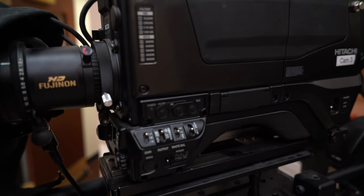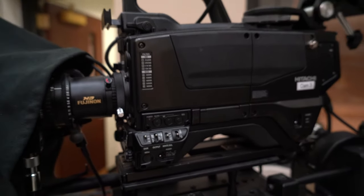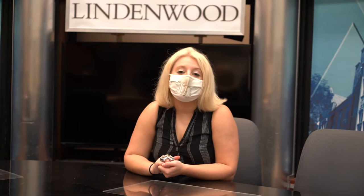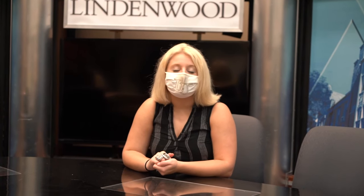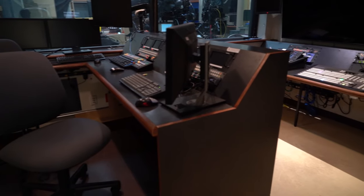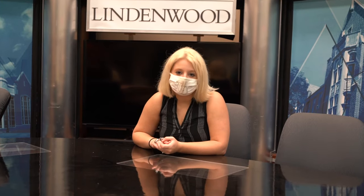Some of you may not know this, but Lindenwood has its own TV and radio station. Our radio station is called 89.1 The Wood and our TV station is simply LUTV. You can tune in on the radio or on a TV in your dorm and watch your fellow students on screen. Students cover everything from news to sports to weather to game shows. They have a green screen, a beautiful recording desk, a control room, and pretty much all the equipment they need to accurately report and be live on air in a real TV studio.